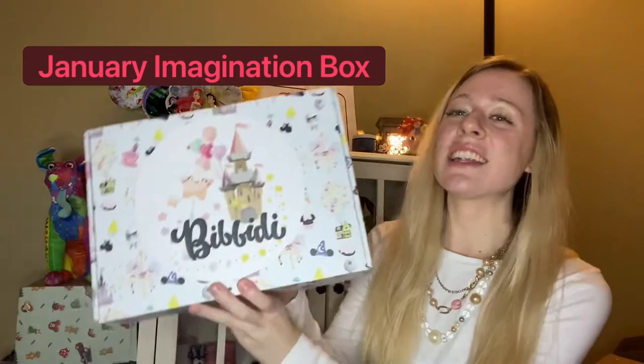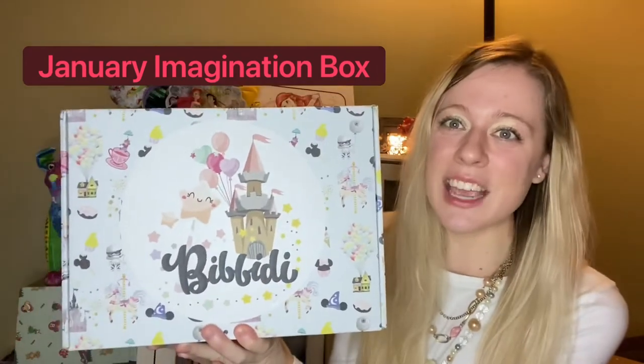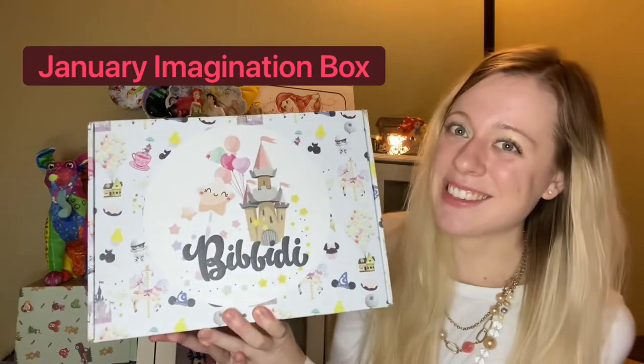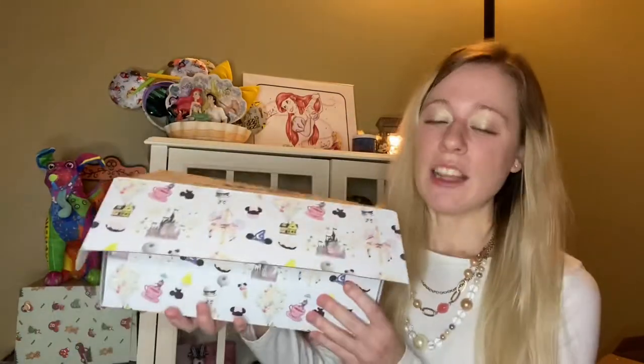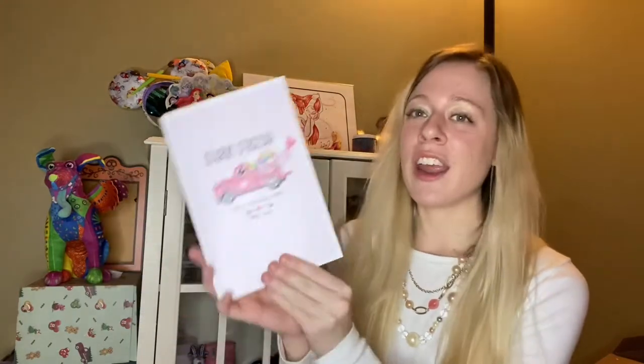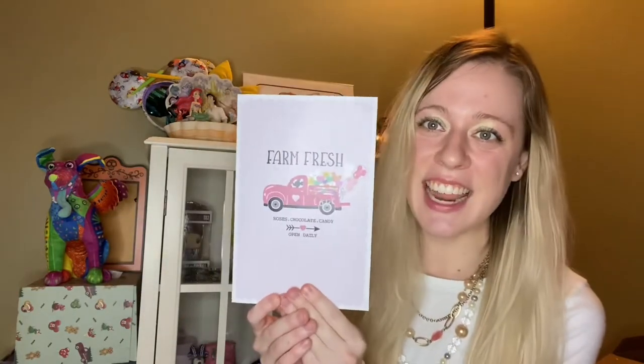Let's go ahead and take a look and see what is in my January Bibbidi box. I just lost the card, so we'll put the box down for a minute and pick up the card. These are cute. So we're keeping with the Farm Fresh truck. Loving it. It is pink, however, this month because I think they're gearing up for Valentine's Day.